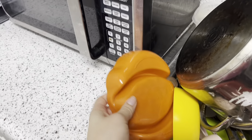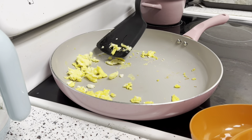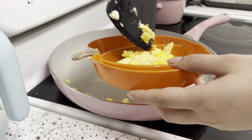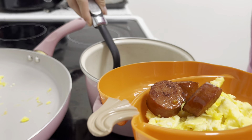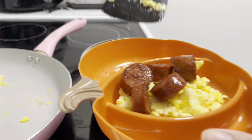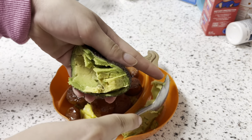Now I'm gonna serve my breakfast. I'll just eat the leftover eggs, then serve my sausage right on top of the eggs. I'm also gonna eat the other half of the avocado — just put that right here.